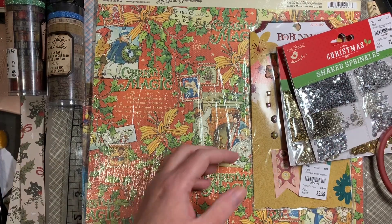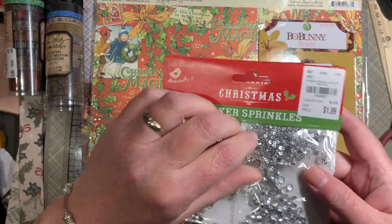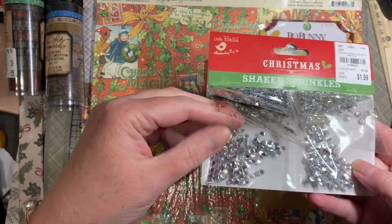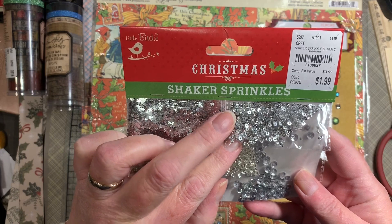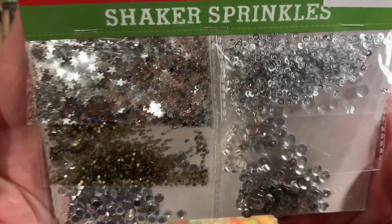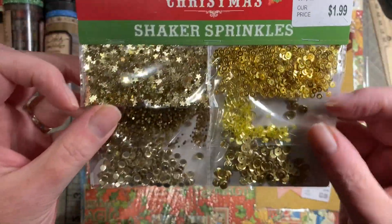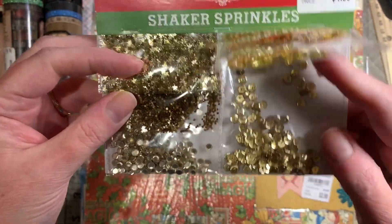The Shaker Sprinkles, $1.99. They have various sequins and shapes. This one has regular sequins, but this one has tiny circular ones. Then there are little nuggets, stars, and ones that look like washers, plus seed bead types. Let me hold that up real close and show you in gold — there's the stars, the little nuggets, the circular ones, the washers, the seed bead type, and then the sequins.